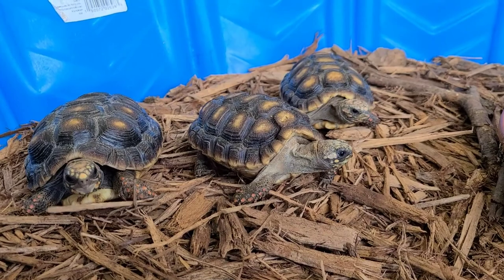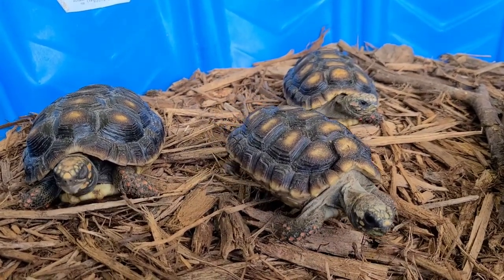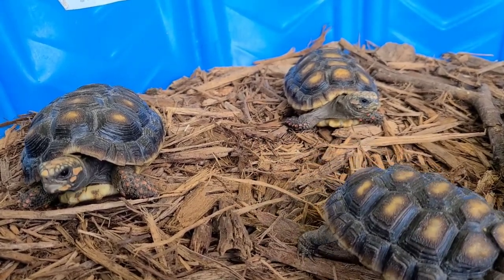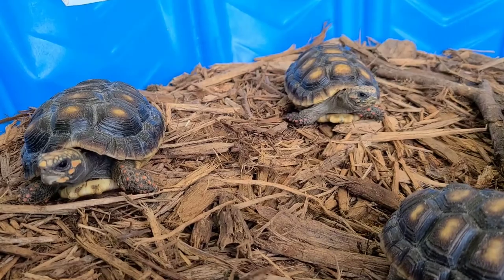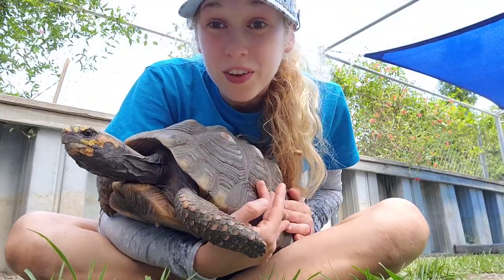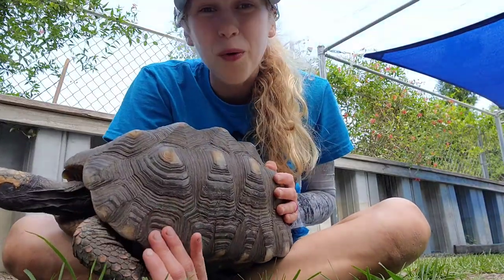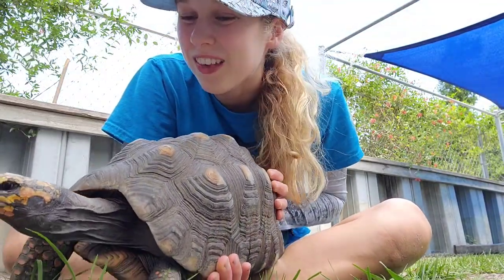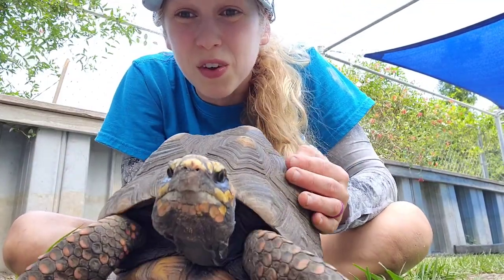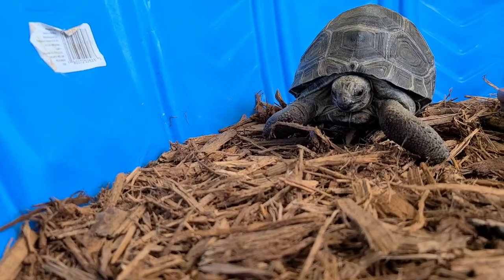Next coming up to the starting line is not one, not two, but a triple threat of baby redfoot tortoises. These guys are 8 months old, native to South America, and ready to run! This is Baubles. He's a grown-up redfooted tortoise. They don't get to be the biggest tortoise in the world, but boy are they one of my favorites. They love to walk around all the time. They're really curious animals too.